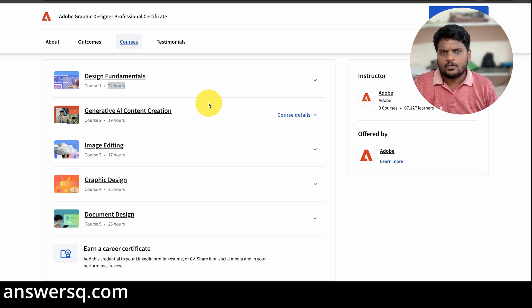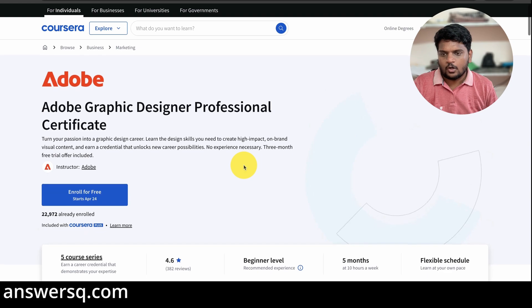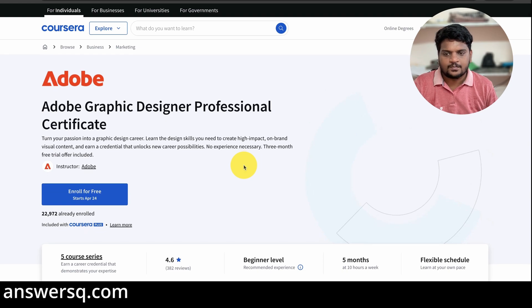After completing each course, you can get a certificate. And after completing all five courses, you will get the Adobe Graphic Design Professional Certificate. This is all about the Adobe Graphic Design Professional Certification Program.